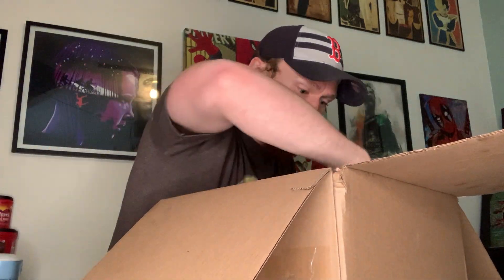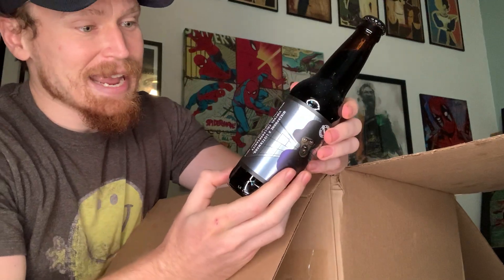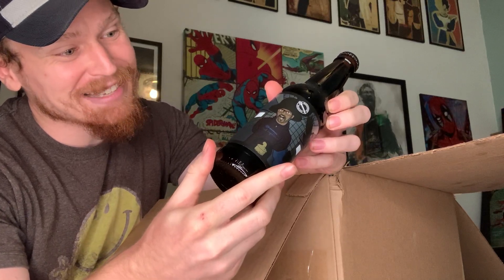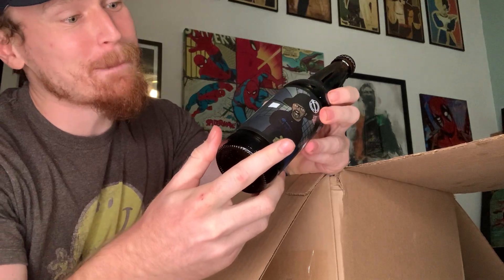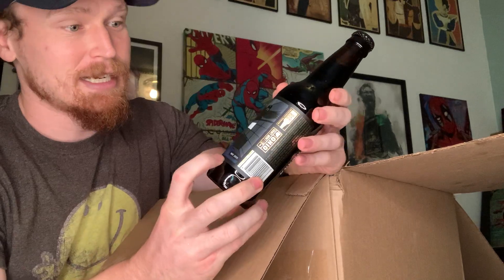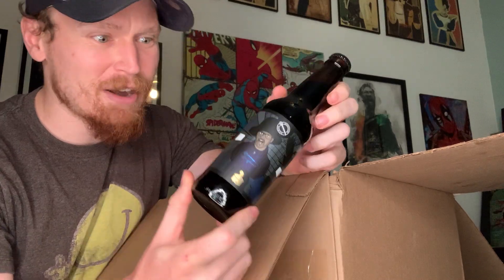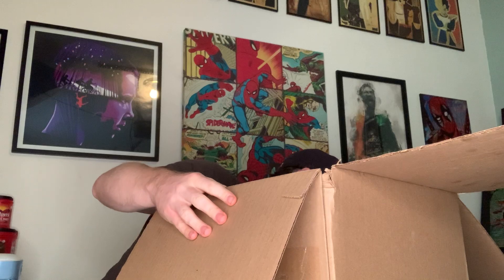Now we've got bottles — Listerman Brewing Company. Look at this label, it's fantastic! This is Microphone X Listerman, a virtual collaboration making an imperial stout with peanut butter, coconut, vanilla, and chocolate. Combining hip-hop and beer and delivering it to me — thank you very much, Listerman Brewing Company.